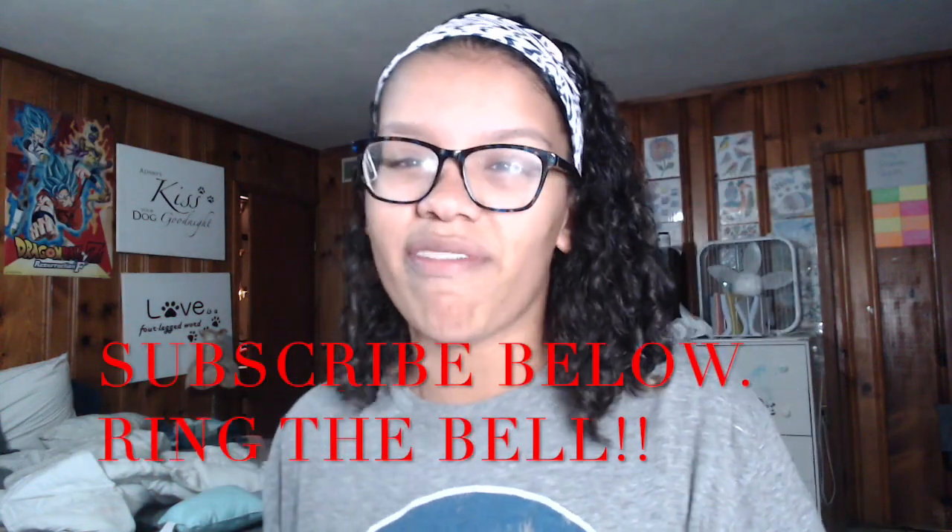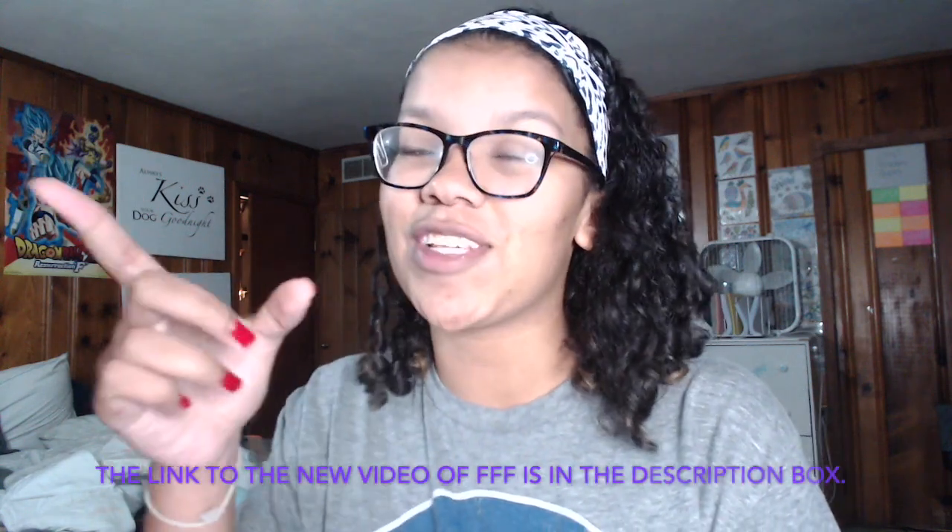If you haven't hit that subscribe button below, ring the bell to turn on those notifications so you never miss a video. I just decided today that videos will be uploaded Tuesdays and Thursdays every week at 10 a.m., so don't miss out. Go over to the Facebook and Instagram pages and like and follow those — those links will be in the description box. And if you are interested in the FabFitFun box, my link is below, so go purchase it through that because I am now a FabFitFun affiliate and that video has been posted. If you haven't seen it, I will link it below.